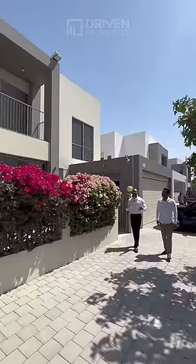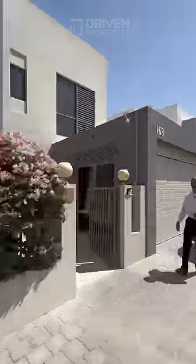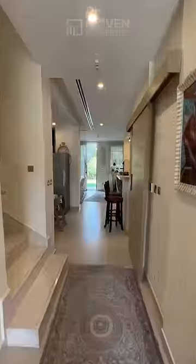We have a four-bedroom villa for sale on Dubai Hills Estate with my colleague Hitesh. Let's go have a look. Built-up area 3,900 square feet.